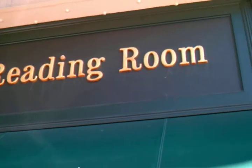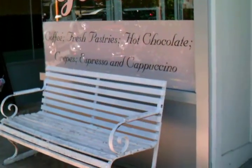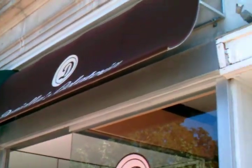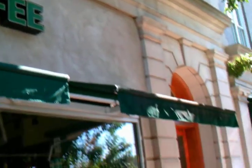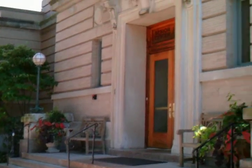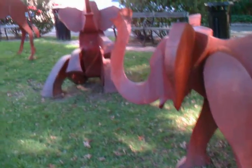There's the Christian Science Reading Room. Gelato. There's a little bench in front where you can have a cigarette. Colony Florist. This is the Senior Center in the Arts Center. There are various sculptures around downtown.